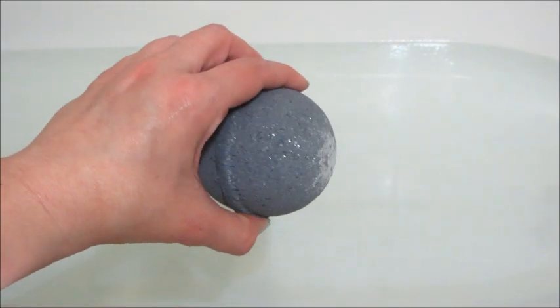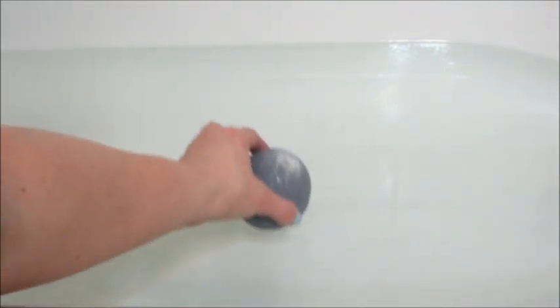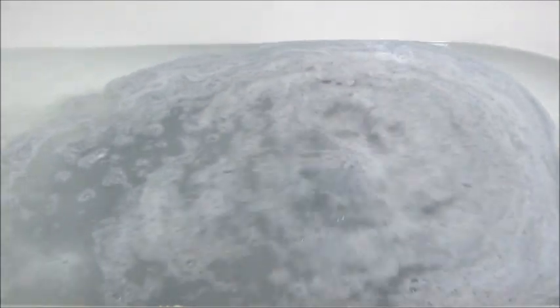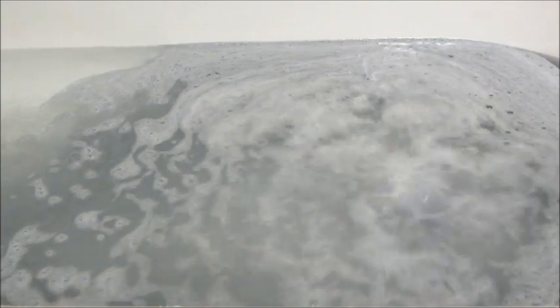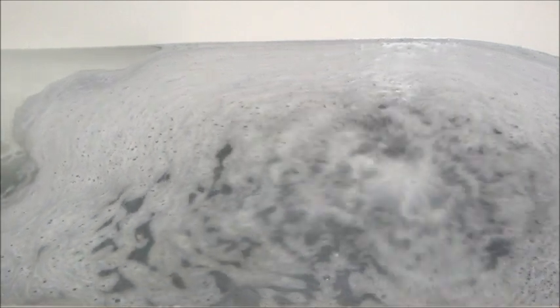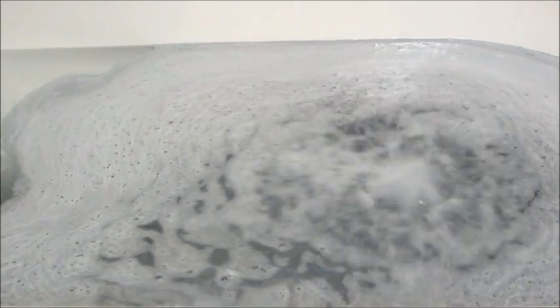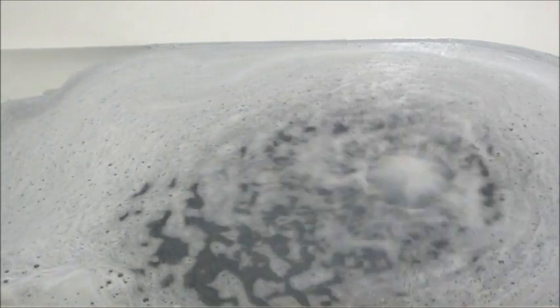Hi guys, welcome back to my channel. Today I have a ring reveal from Bobble Bomb — this is their Midnight Sapphire bath bomb. It's an all black grayish bath bomb with a bunch of silver mica on top. The fragrance notes are musk, bergamot, a hint of citrus, and beechwood. Overall I did think it smelled a lot like musk — I was picking up on that — it was pretty fragrant.